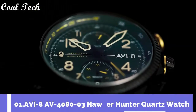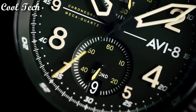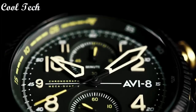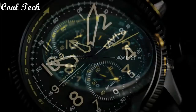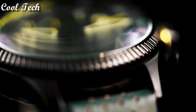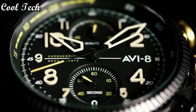Top 1. Item shape: round. Dial window material type: mineral. Display type: analog. Case material: stainless steel, case diameter 44mm. Case thickness 14mm. Band material: leather. Dial color: green. Bezel material: stainless steel. Bezel function: stationary. Item weight: 8.82 ounces. Movement: quartz.